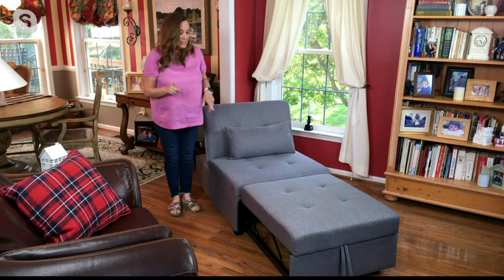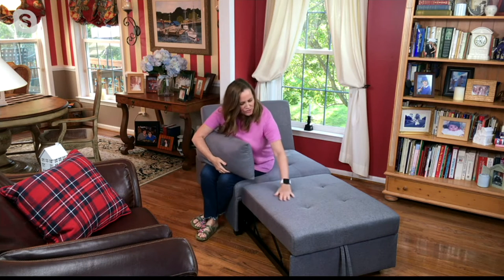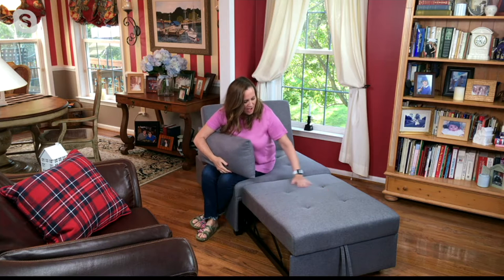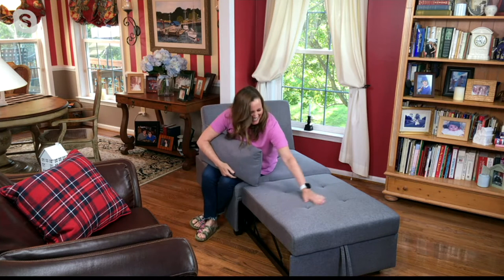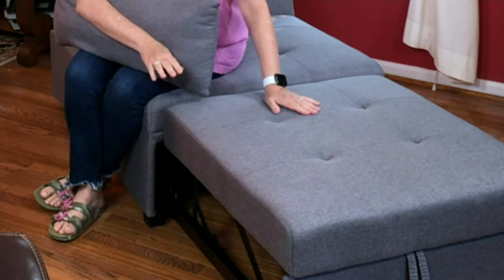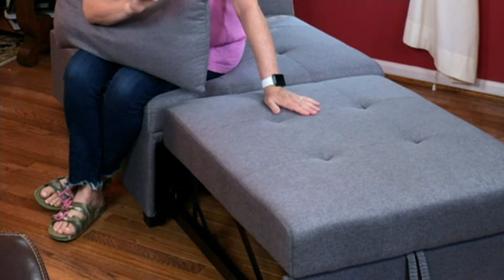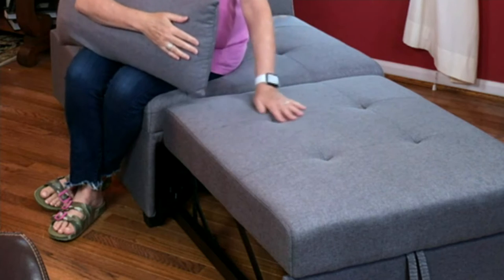This comes fully assembled — all you need to do is pop the wheels on, which is really easy. The button-tufted detailing is just gorgeous. It's also really well made: steel construction, eucalyptus plywood, and hardwood, so you can feel good about what you're buying.